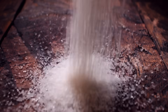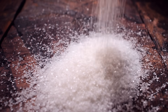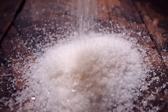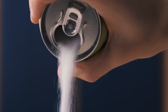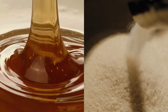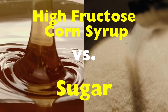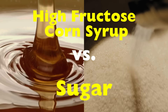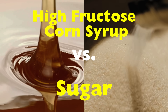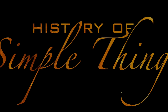Hey there, and welcome back to the channel. Sugars — you've probably seen it on labels, heard it debated in documentaries, or maybe even wondered, is it really that bad for you? And what's the actual difference between the sugar in your soda and the sugar in your pantry? Today we're diving into one of the most talked-about ingredients in the food world: high fructose corn syrup, and how it compares to regular sugar. Get comfy, because we're about to break it all down in a way that's easy to understand — no chemistry degree required. Right here on History of Simple Things.